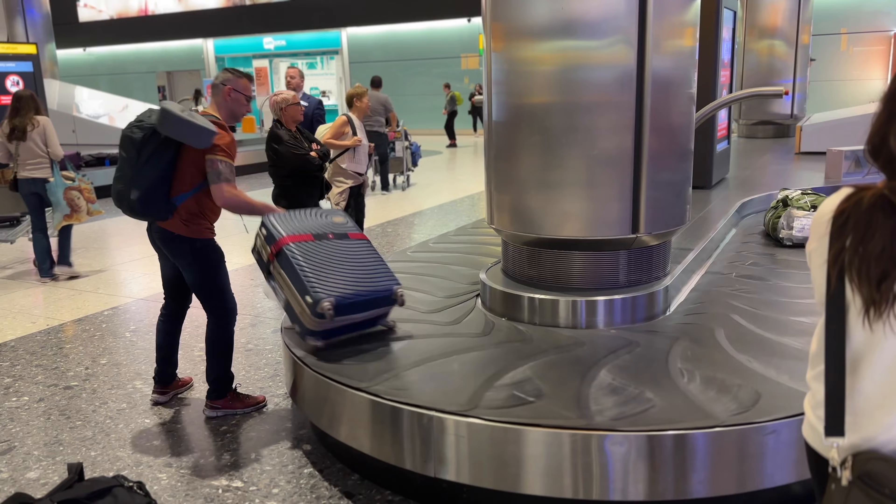We made it to Heathrow. Flight was pretty good. I don't think either of us got a whole lot of sleep, but we're not doing too bad. Got our bags. We need to go find the Piccadilly line or the Elizabeth line — figuring it out. Making our way into London to the hotel. Here we go.